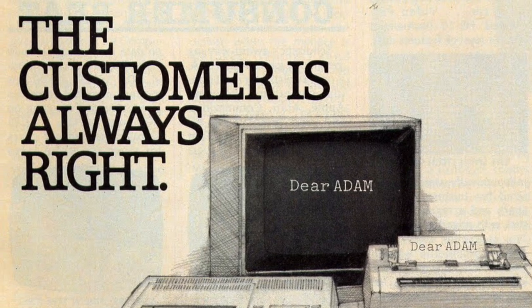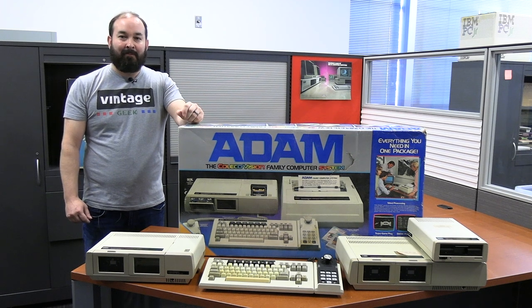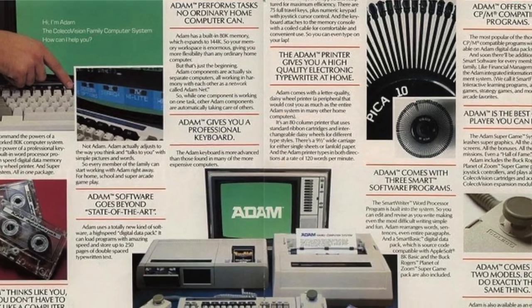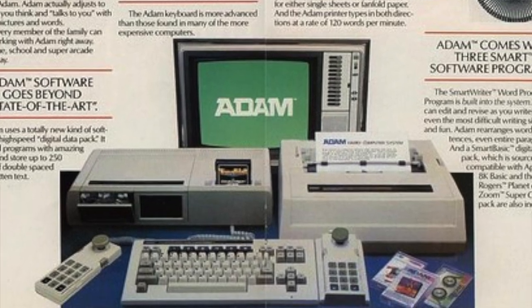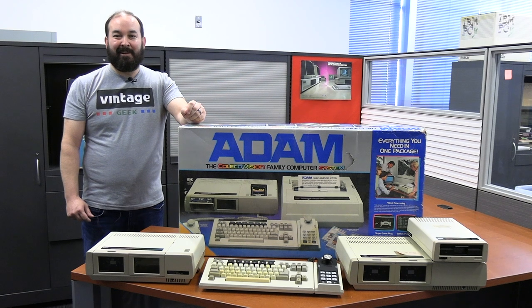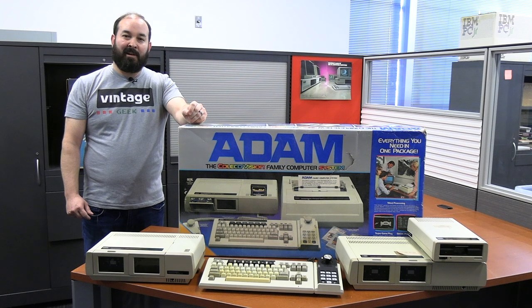The Atom folks themselves said their failure rate was less than 10%, so there's obviously some discrepancy there. But there's no doubt they had a lot of issues with this computer system, and those issues ultimately doomed it to not have a very long life. By 1985, it was completely discontinued. I love a good underdog story though, and it seems like there's a lot of promise to the actual hardware and software involved.